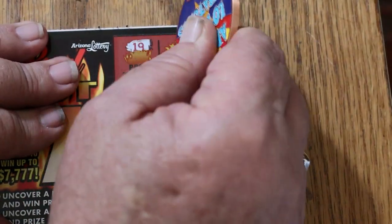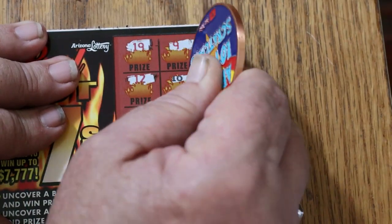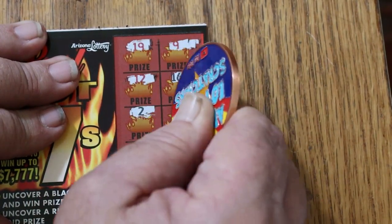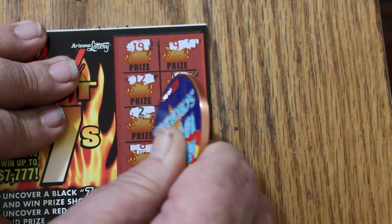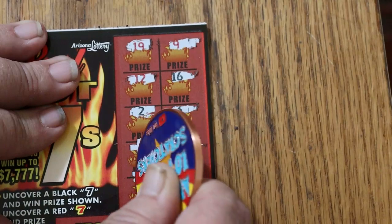Ticket 48: 19, 9, 12, 16, 2, 3, 8, 18, 6, 1 — and nothing.